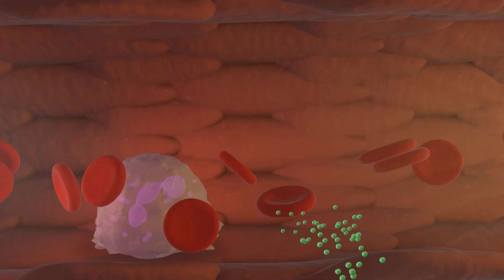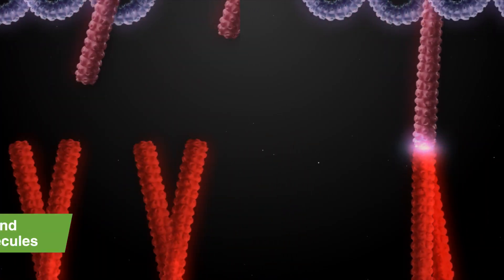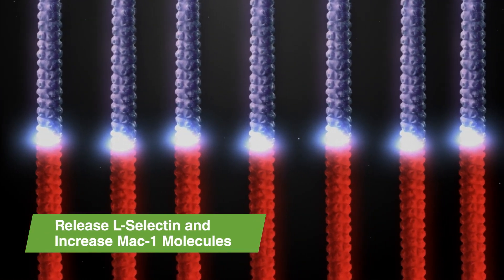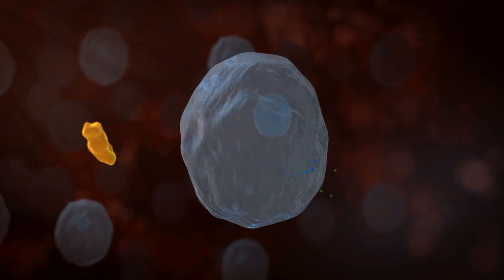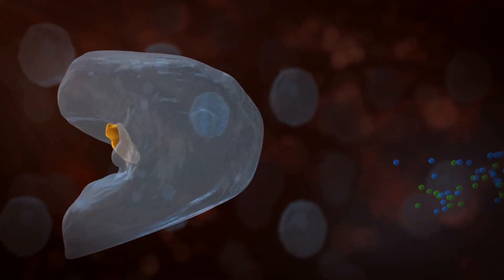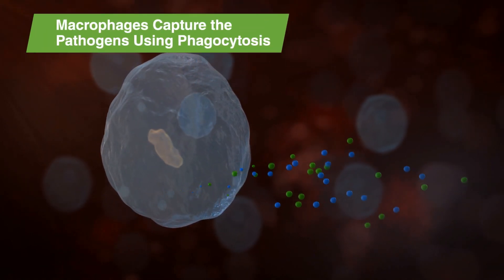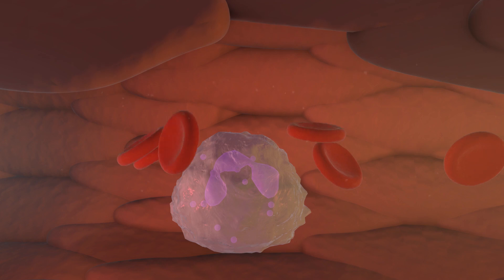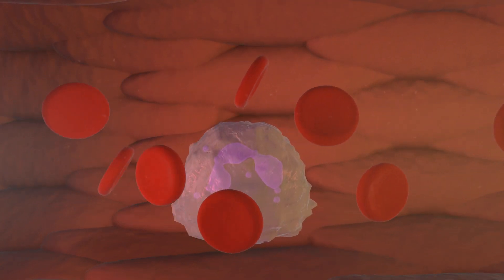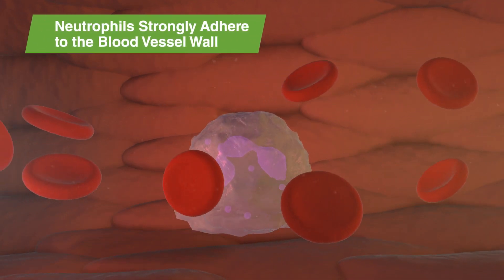When the rolling neutrophils detect signals like chemokines or cytokines, they rapidly release L-selectin and increase levels of MAC-1 molecules on their surface. Chemokines and cytokines are molecules released by macrophages, immune cells in the tissue, after they capture pathogens using phagocytosis. The simultaneous shedding of L-selectin and increase in MAC-1 is required for the neutrophils to strongly adhere to the cells lining the blood vessel wall.